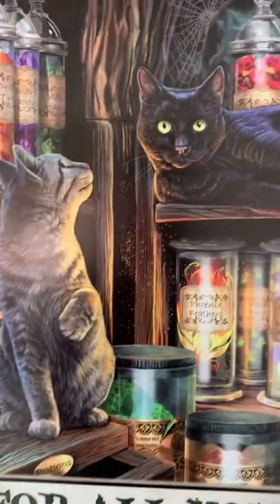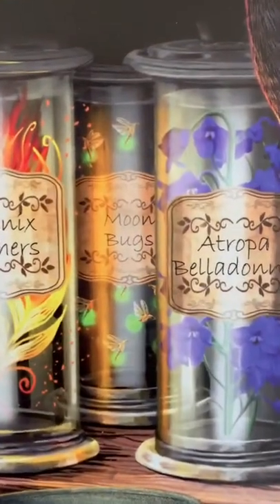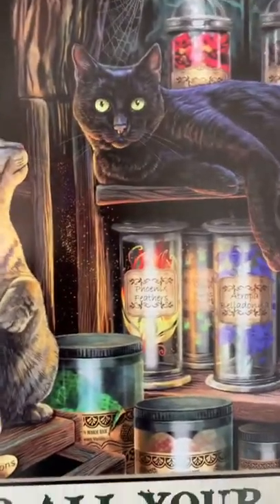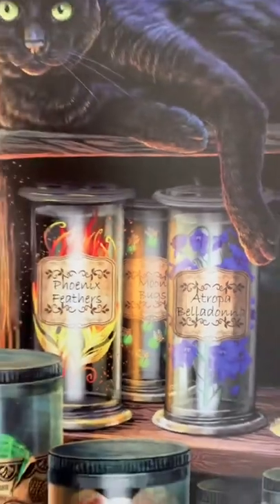Very popular with the customers of the shop are the moon bugs. These are great to use as torches — you can put them in little glass jars and get them to light your way at night, and they're great for garden parties and things like that. Moon bugs are very, very popular.